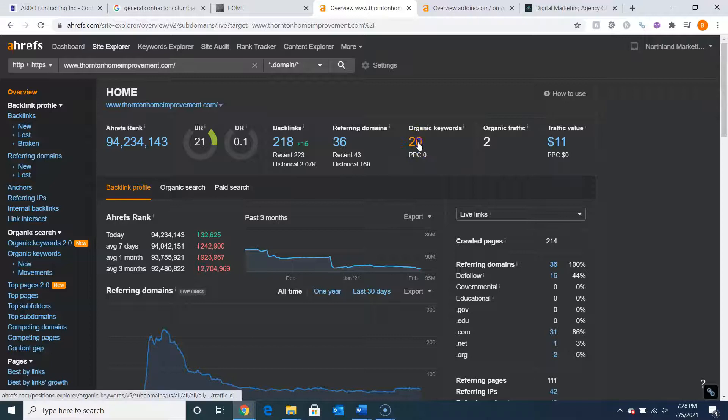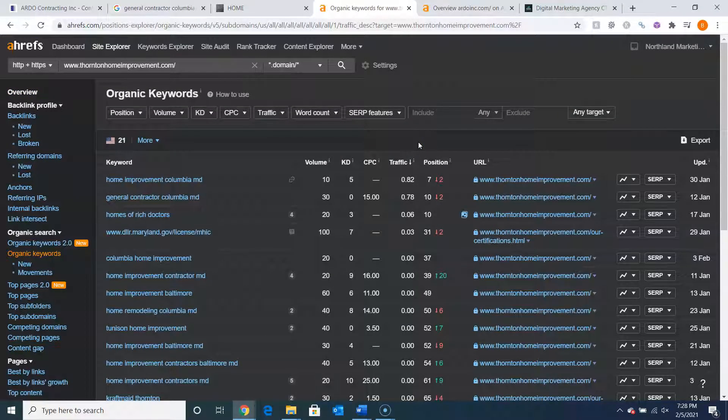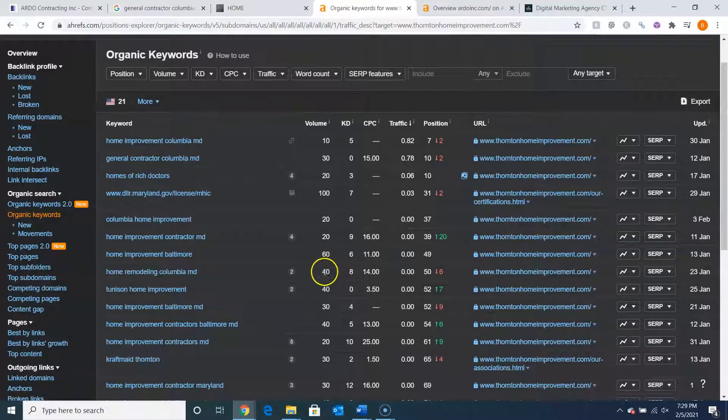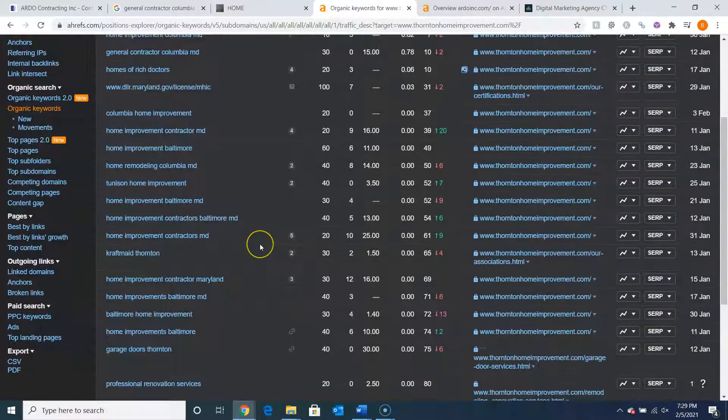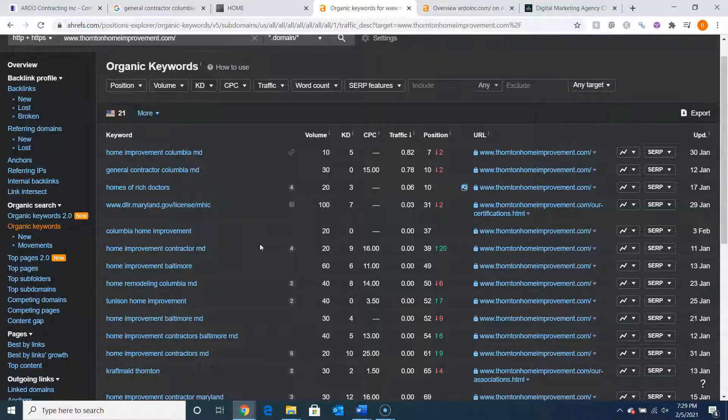I also want to call attention to their organic keywords and the search volume. For example, Home Improvement Columbia, Maryland has about 10 people searching for that every month and they're in position seven. General Contractor Columbia, Maryland has another 30 people searching — they're in 10th. Columbia Home Improvement has another 20 people searching. Home Improvement Contractor Maryland, another 20 people. Home Improvement Baltimore, another 60 people searching. Home Remodeling Columbia, another 40 people, and so on. Some of the more generic keywords for the full state have pretty high search volume, and depending on what areas you serve and what you're trying to target, you can get some pretty good search volume.